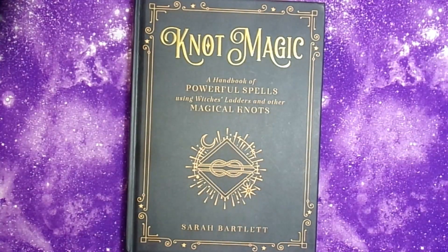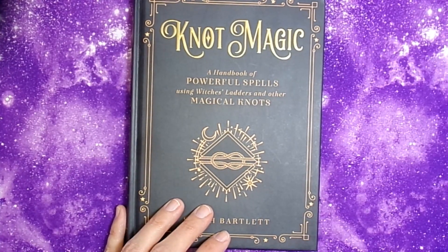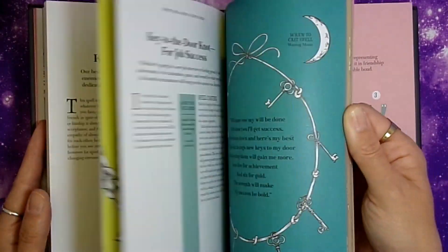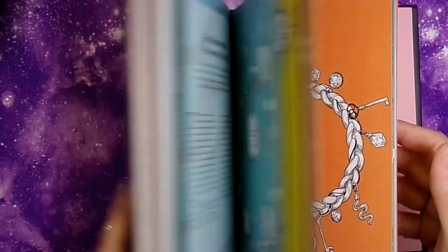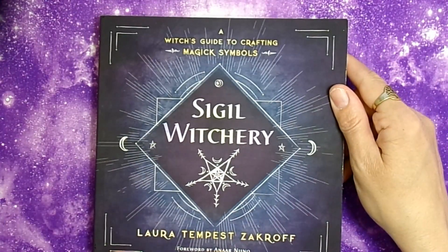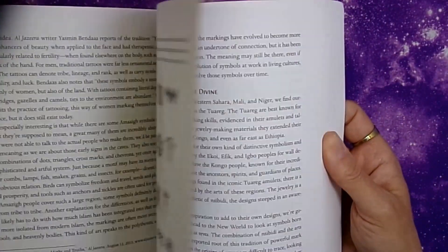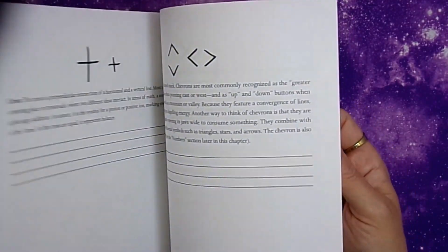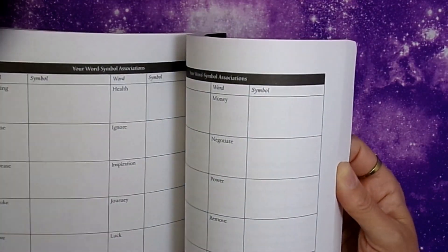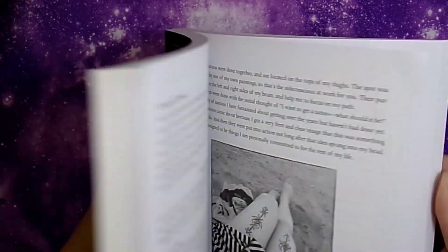I may have shown these next two before. One is Knot Magic: A Handbook of Powerful Spells Using Witch's Ladders and Other Magical Knots. It goes through different types of witch's ladders — it's introductory and not very extensive. The other is Sigil Witchery: A Witch's Guide to Crafting Magical Symbols. She talks about not just using word charts but making your own symbols, working from your own artwork, which I think is a nice approach.